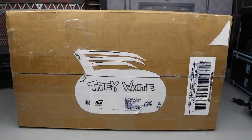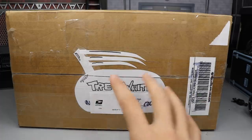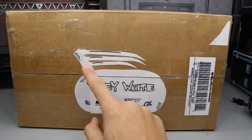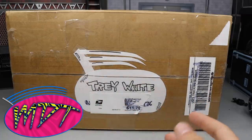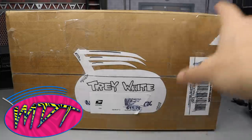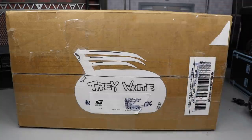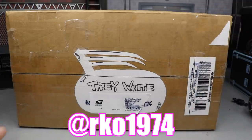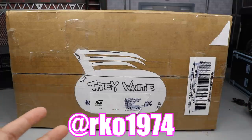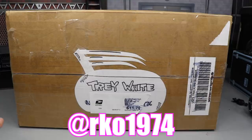He sends fan mail in here all the time. Look at this sick box art — he put the MBT logo in the middle of the packaging for shipping, he put my name here in bubble letters, he even has the ring ropes, you know how my MBT logo is. Huge shout-out to Rod, RKO1974 on Instagram. Definitely go give him a follow — very underrated customizer, makes great customs all the time.